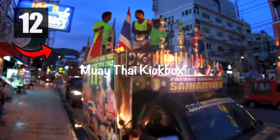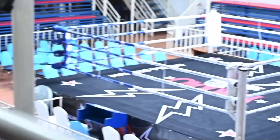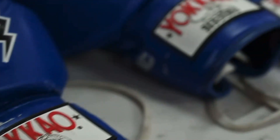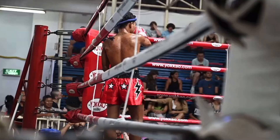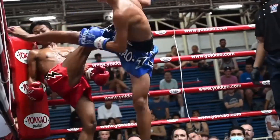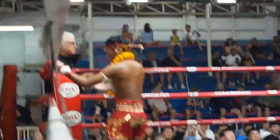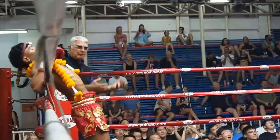Number twelve: watch some Muay Thai kickboxing at Bangla Boxing Stadium in Patong, which is the largest Muay Thai stadium in Phuket. Authentic Muay Thai fights last around five rounds and is definitely an extreme and exciting experience you will want to watch.